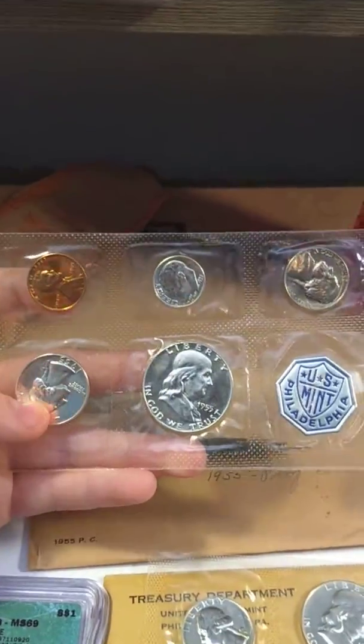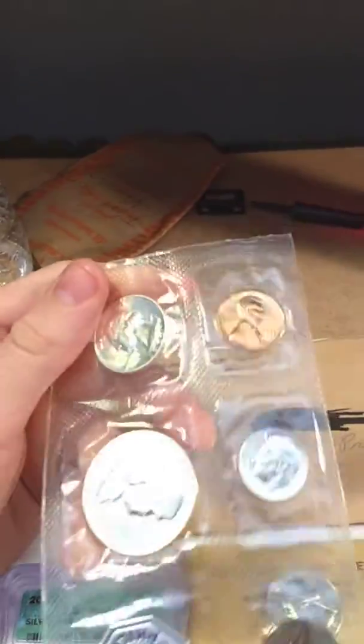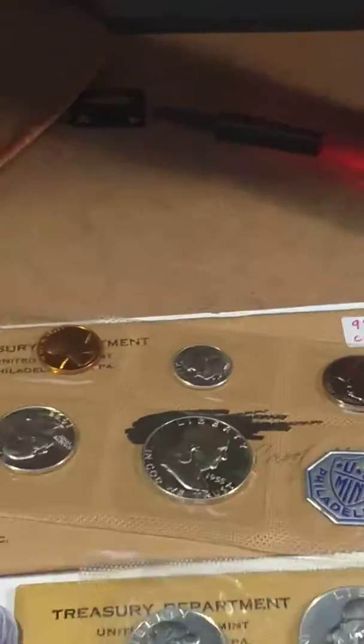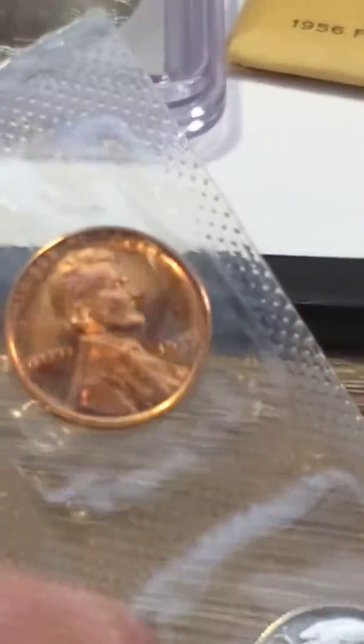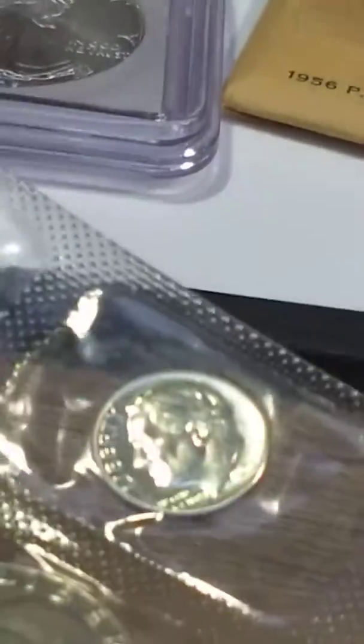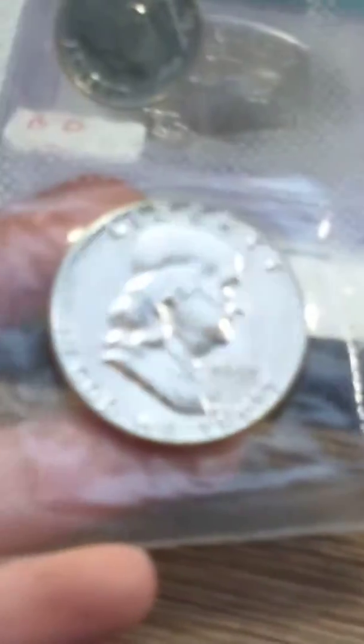Here is a 1955 proof set. Let's zoom in. 1955 proof set — penny, dime, nickel, quarter, and half dollar.